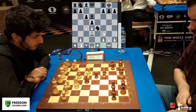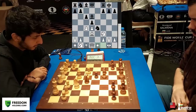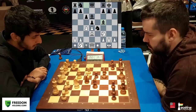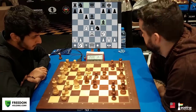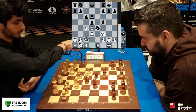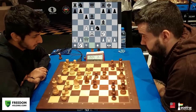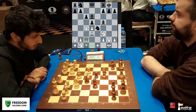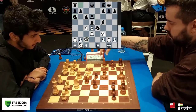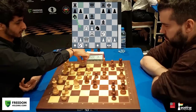Here, Vidit deviates with the move Rook e1, and Nepo remembers his preparation — goes Bishop to h5. Look at the time on the clock: 26 minutes for Vidit, 26 minutes 18 seconds for Nepo. Queen comes out to c2, and now Nepo takes a bit of time and goes Knight a6, angling to come to b4.